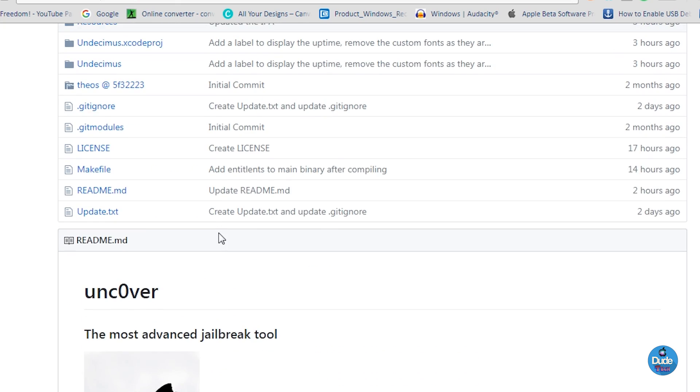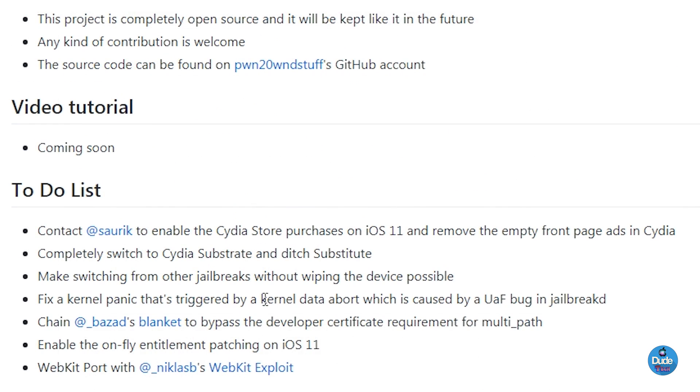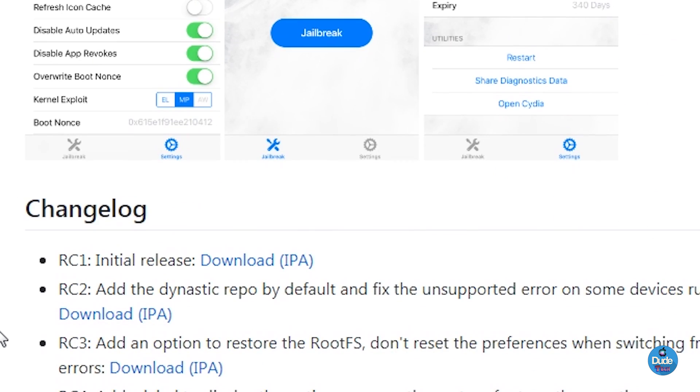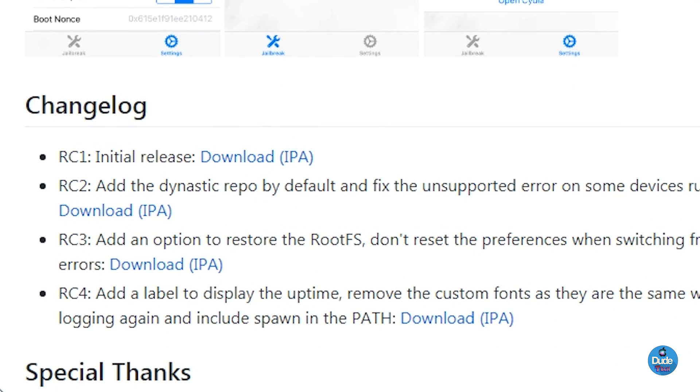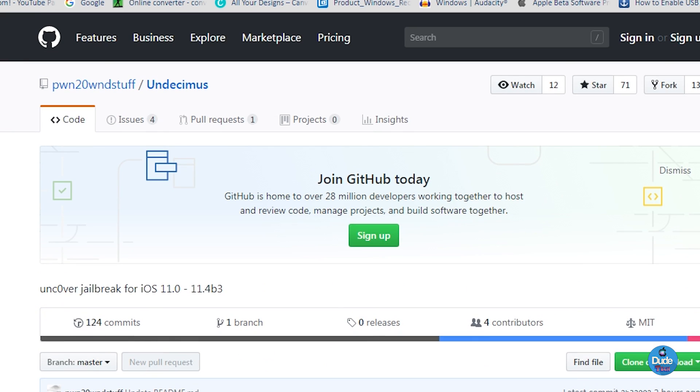Once you want to download the IPA file, go ahead and navigate all the way to the bottom. By the way, Saurik knows about this jailbreak and it's been approved by Saurik. So to get the IPA file — a few hours ago I saw RC1, and we are currently on RC4. If you want the latest update which is RC4, go ahead and click download IPA and the file will automatically start downloading.